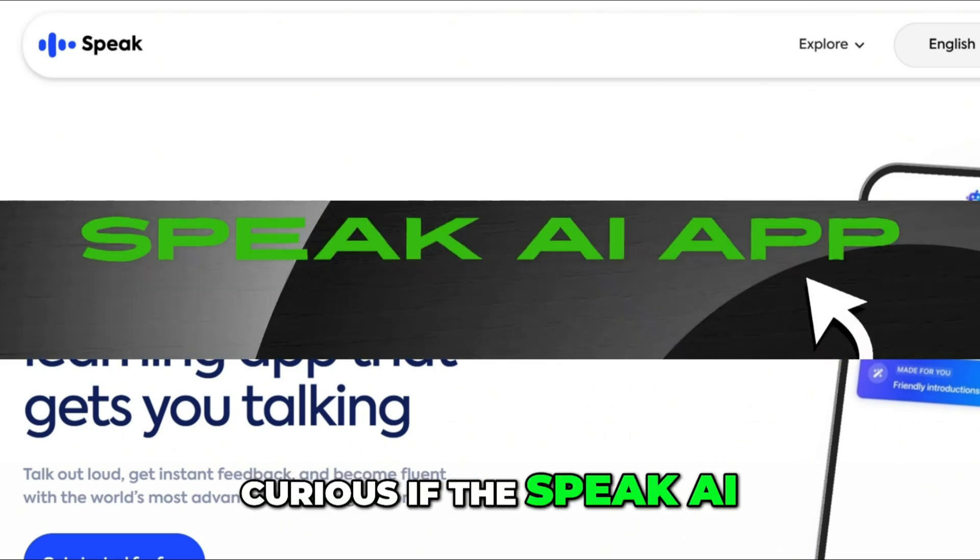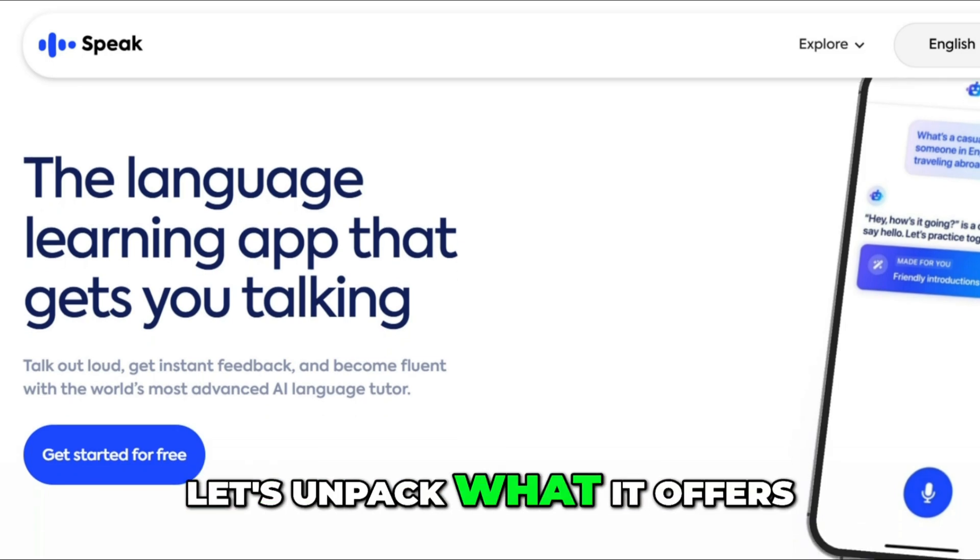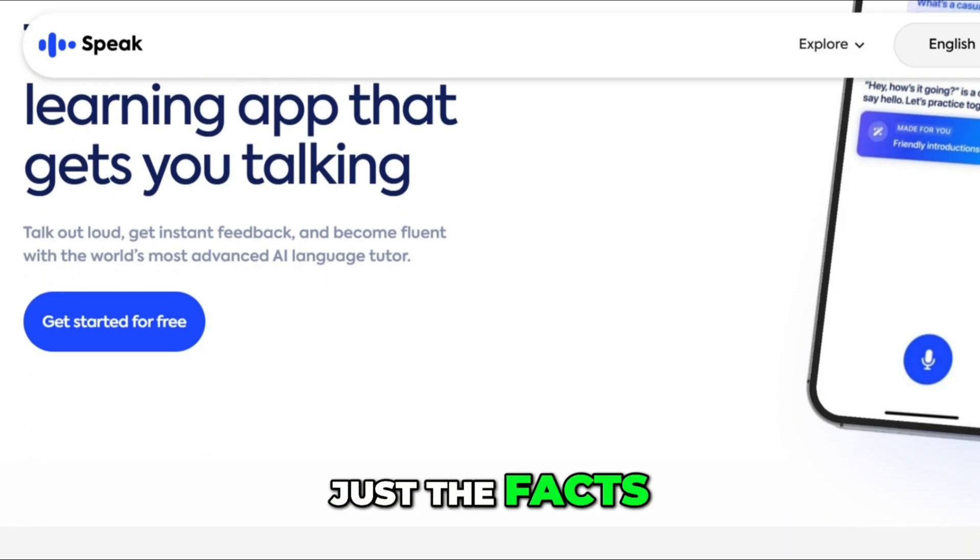Curious if the Speak AI app is the real deal for improving your speaking skills? Let's unpack what it offers — no fluff, just the facts.